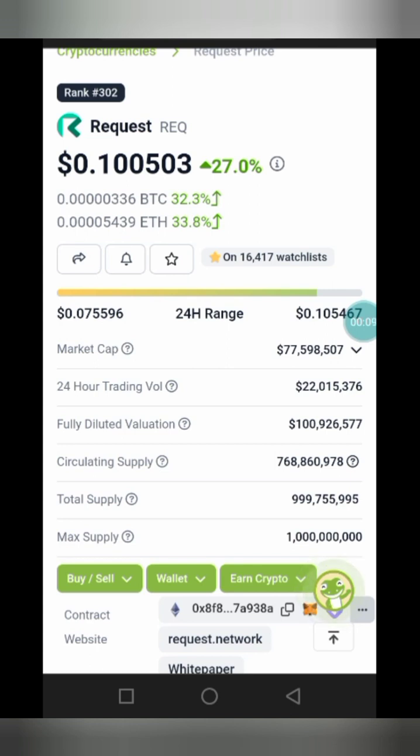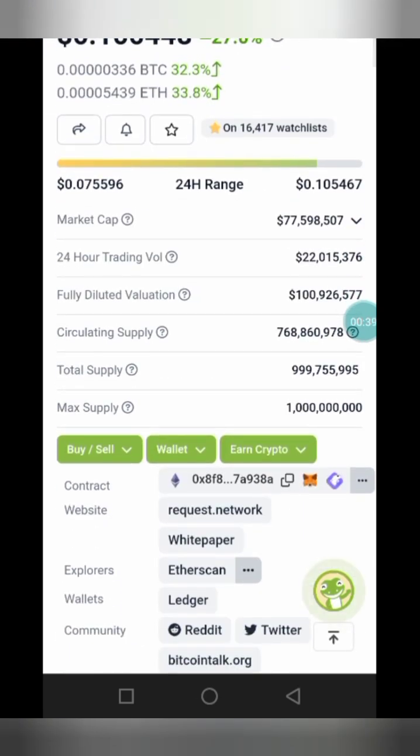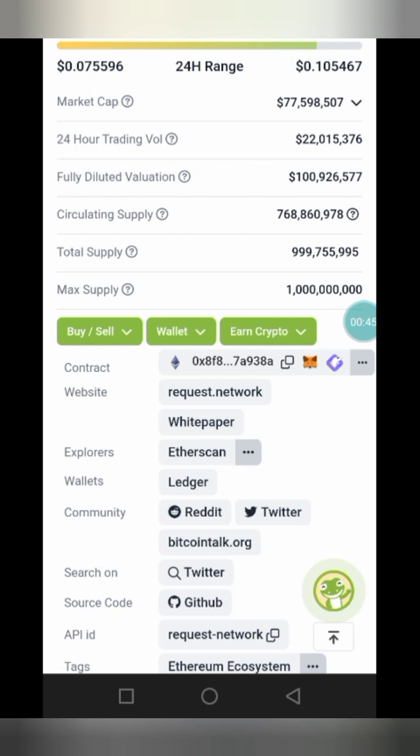Request Token has the ticker symbol REQ. As you can see, we're on CoinGecko to check the current status of this token and how it has been performing in the last 24 hours. Currently, Request Token is on the watchlist of 16,417 people and is ranked 302 out of 9,879 coins listed on CoinGecko. This token is currently up 27.0 percent, with the current price sitting at 10 cents. The market cap is currently sitting at 77 million dollars, with a circulating supply of 768 million tokens.